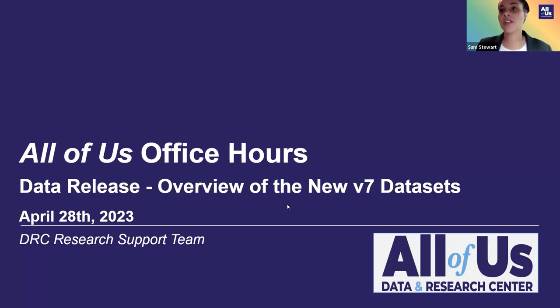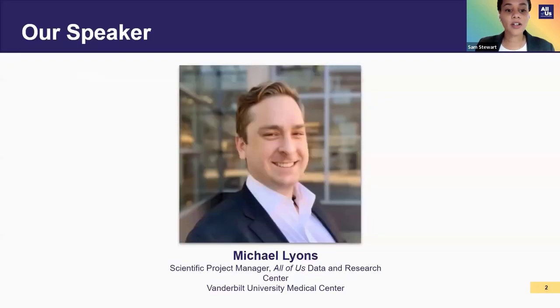Before we begin, I wanted to introduce our speaker for today. We have Michael Lyons, who is joining us on the DRC. Michael Lyons is a scientific project manager at Vanderbilt University Medical Center and a member of the data and research center, especially on the outreach team. He received his PhD in microbiology and immunology from Stanford University, and he is interested in applying his scientific background to the All of Us research program.